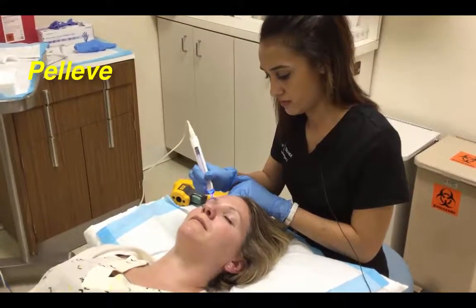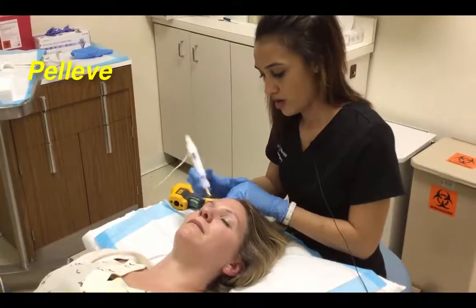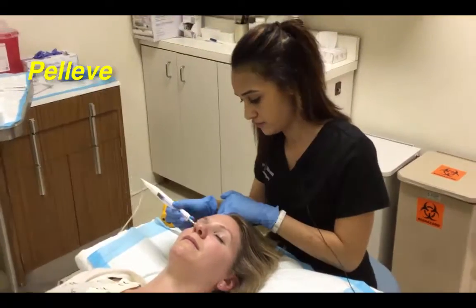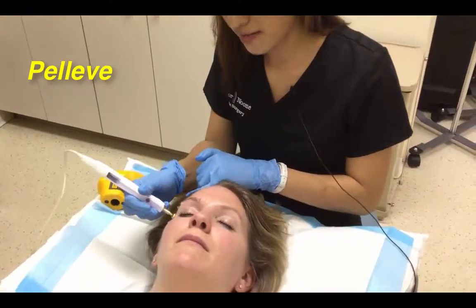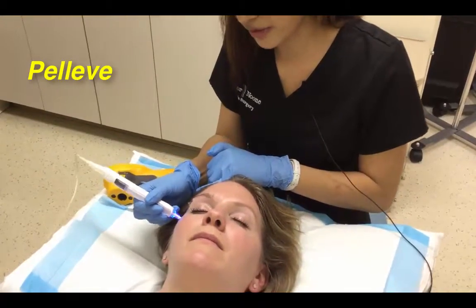And how frequently can you have this treatment? Every three to four weeks. What is the blue light that keeps going on? That just shows that I'm actually giving her the radio frequency.